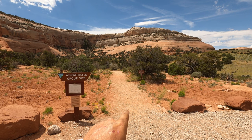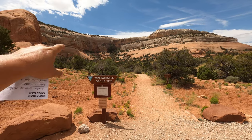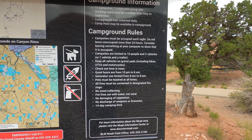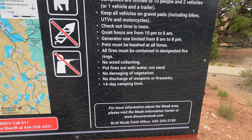This is also the beginning of the Wind Whistle Nature Trail, which is a half-mile loop that takes you out through the basin with some informational signs on your walk. And like all the other BLM campgrounds in the area, there is a 14-day camping limit.